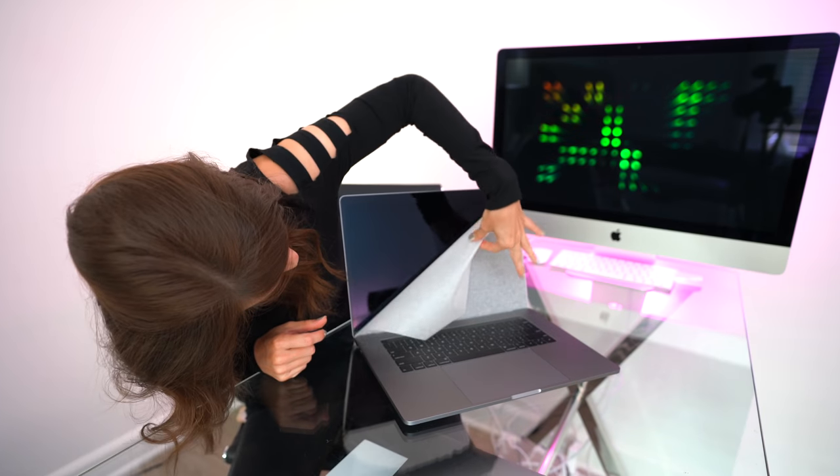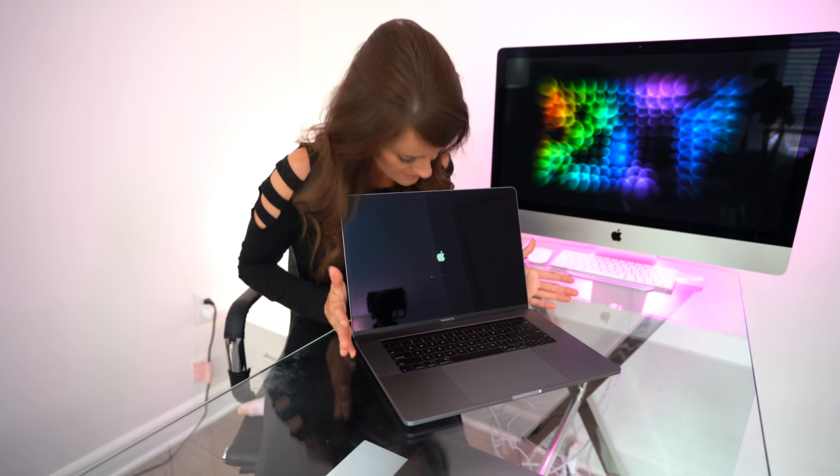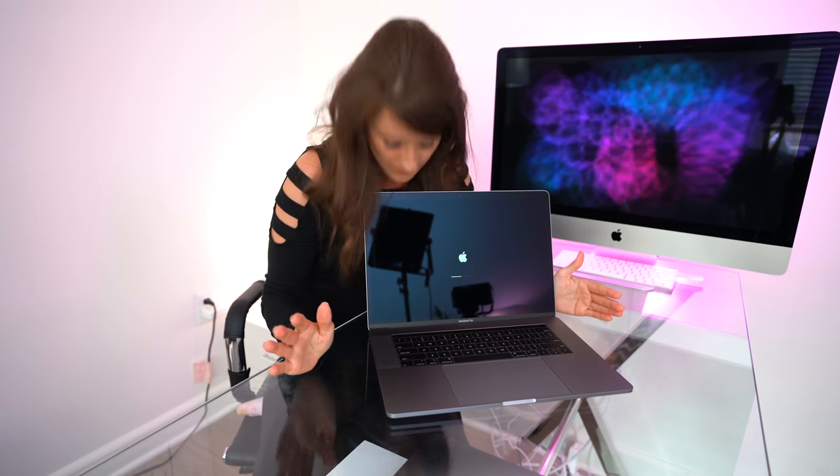Oh. Hello. It is so — oh, I smell it now. It has a nice smell. I'm going to turn it back around now.